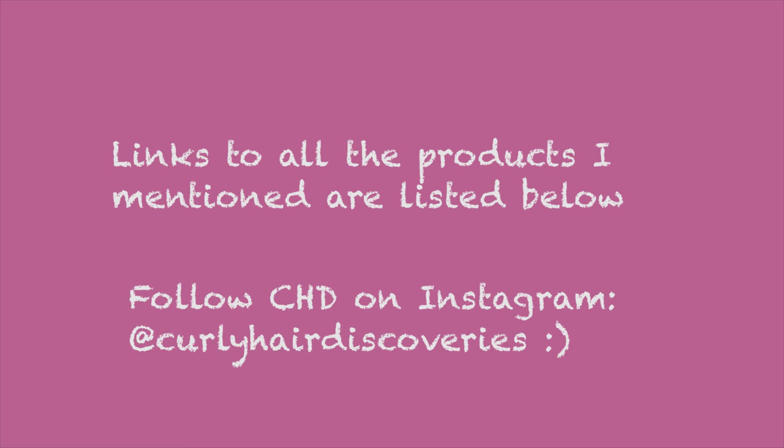Thank you so much for watching. If you want to see anything else in relation to hair, skin, beauty, makeup, fitness, lifestyle or wellness videos, please let me know because I would love to make something great for you guys. Thank you so much for watching and I'll see you in my next video. Ciao, bye.